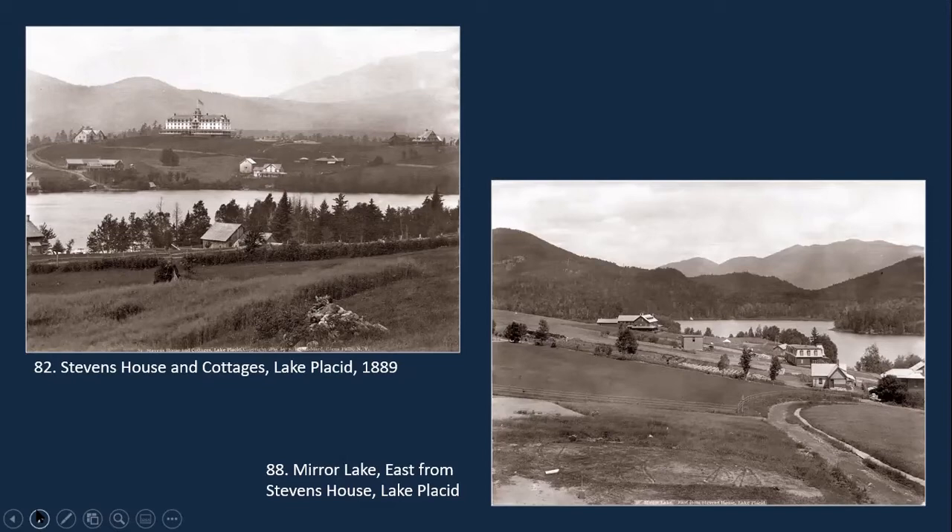The Stevens House, which you see on the far hill on the left, had originally been called the Excelsior House. It was remodeled and stood at 2,000 feet above sea level — when it opened in 1877 it was the highest hotel in the Adirondacks. It burned in 1885, just seven years after it opened; however it was immediately rebuilt and opened very quickly, and it actually lasted until the 1940s — one of the longer-lasting hotels in the Adirondacks.